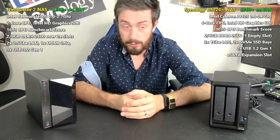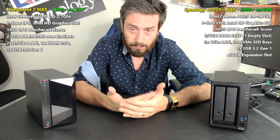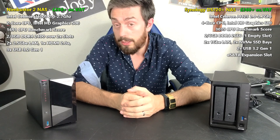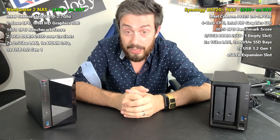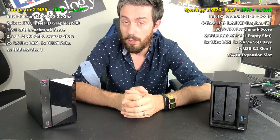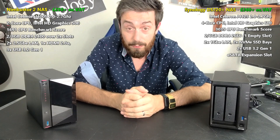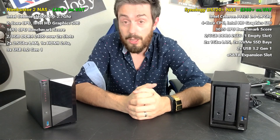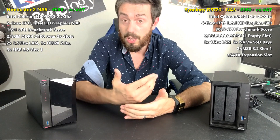They both arrive with backup tools that allow you to synchronize and back up between cloud platforms, other NASes, USB, and more. They both arrive with photo, video, and music applications, as well as a myriad of third-party applications. They both arrive with Intel-based processors and DDR4 memory, which means Plex Media Server is available on both, with 4K and 1080p native transcoding on the table. They both arrive with applications to work with Windows Server, virtual machines via Synology Virtual Machine Manager and VirtualBox, iTunes Server, WordPress Server, Minecraft Server, and a huge number of applications.